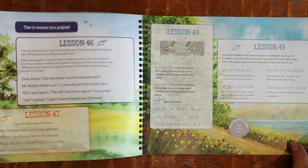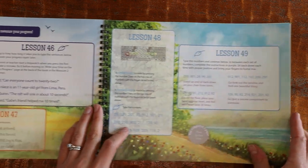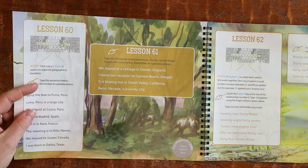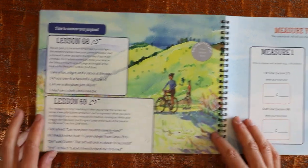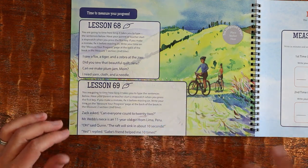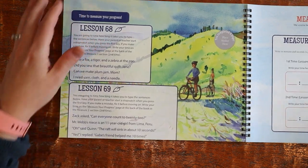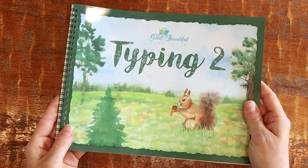There's a lesson where kids type numbers in order using commas. Typing 2 has 69 lessons — a bit fewer than Typing 1 — and you can see the sentences have gotten quite a bit more complex, with commas, quotation marks, and question marks throughout. I feel like they are definitely progressing at a reasonable rate.